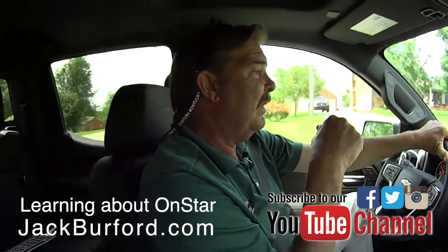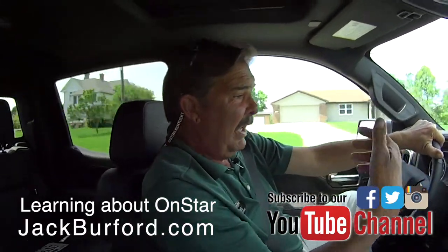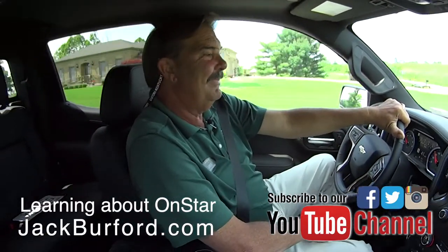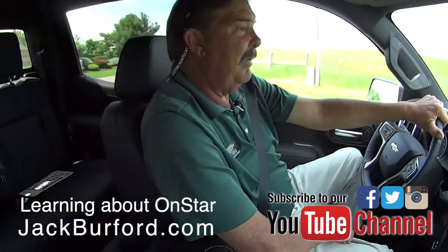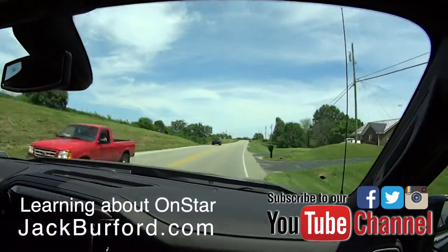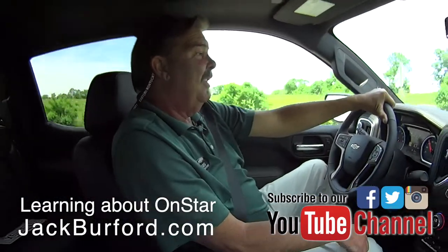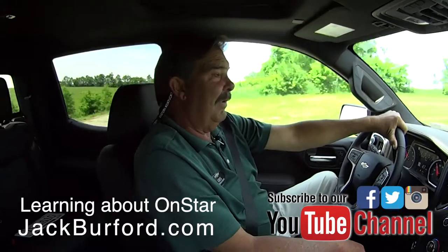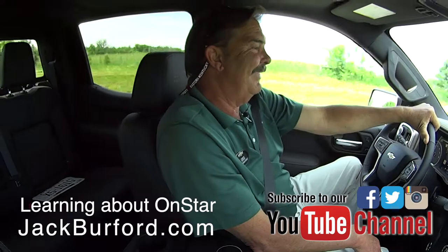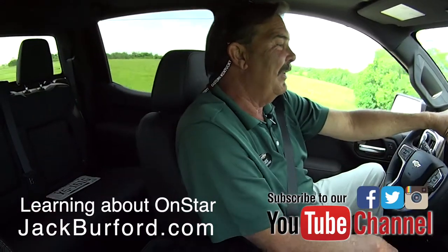Check us out at jackburford.com. You can subscribe to our YouTube channel and see videos like this all the time. Thanks for telling us all about OnStar — I actually learned something today. That is a great service. They should call it the concierge service — well, that's what I call it anyway, but it is a cool service.